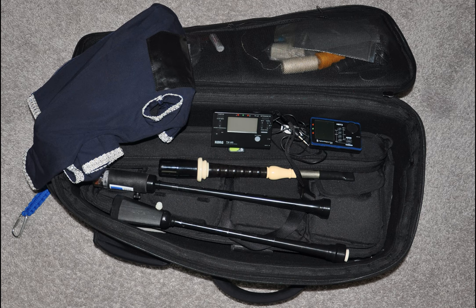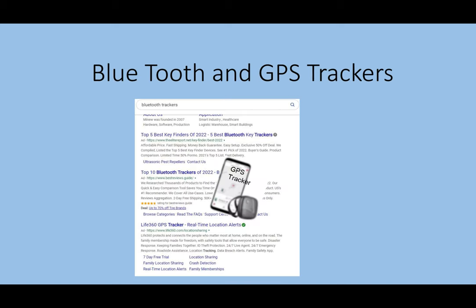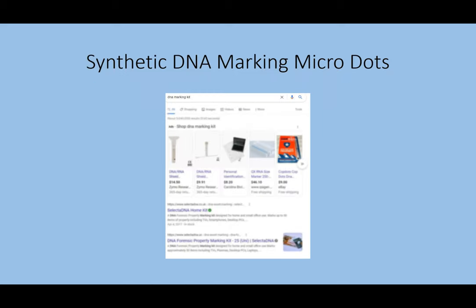Also photograph the interior of a bagpipe case showing its contents. You can use a UV marking pen, wood burning pen, or permanent marker to mark your property as you see fit. Bluetooth and GPS trackers are also commercially available and can be secreted in your bagpipe case or even inside the bag of your bagpipes. Synthetic DNA marking micro dots are also commercially available and are not visible to the unaided eye — they can be placed anywhere on your instrument.